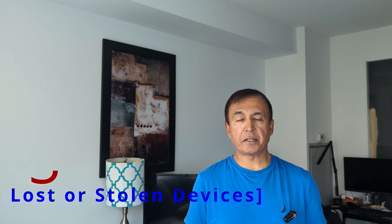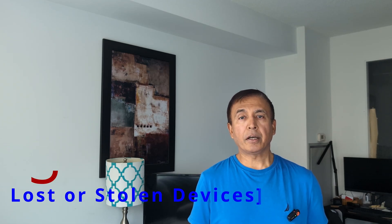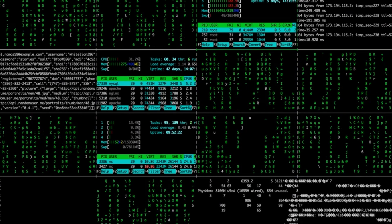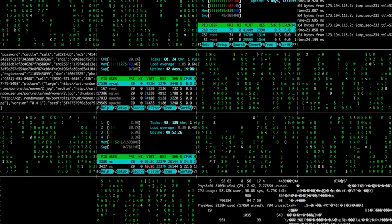If your device is lost or stolen, you can remotely unlock or erase your information. This is not the case with a physical credit card — if you lose your credit card, it's a hassle to call the credit card company and block it, and by the time you do, there may already be unauthorized charges. For that reason, using Google Pay or Apple Pay is a much safer option.